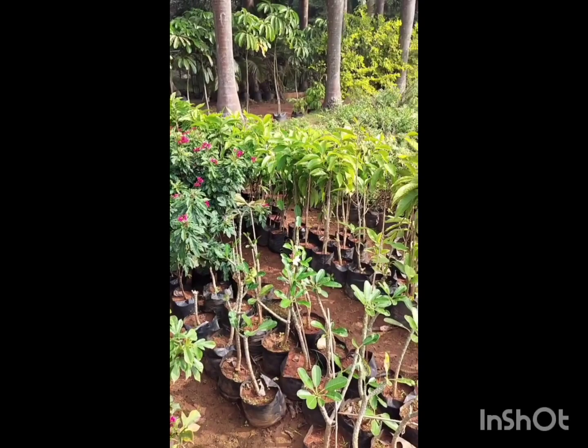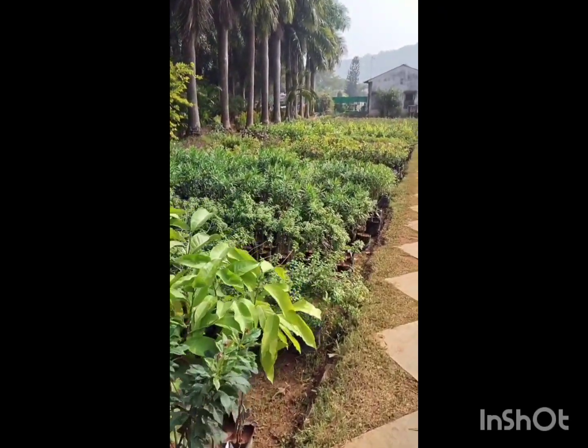These are the regular flowering plants. These are different varieties.